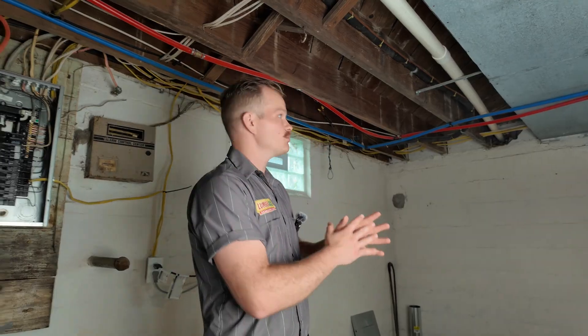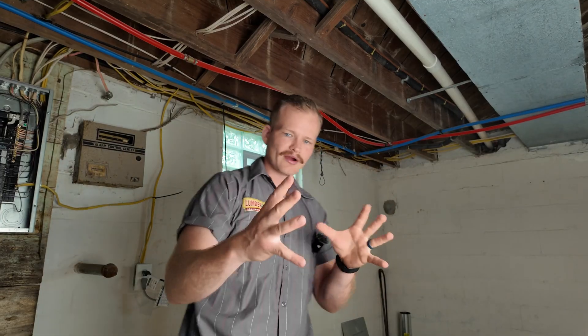When humidity gets up over 50%, especially past 60–70%, that air is now going to make things around it wet — things like my subfloor, my beams — and they're all going to start growing mold. That's a little bit of what's happened here. I'm right by this sump pit that was wide open for as long as this house has been here, and I just changed that.